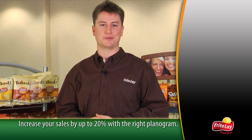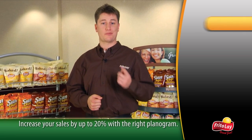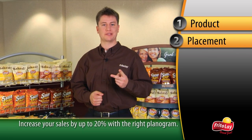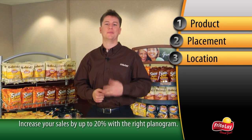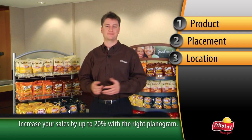Thank you for your time and support. By following the three simple planogram guiding principles provided by Frito-Lay — product selection, product placement, and rack location — both you and your operator can watch your sales grow. This is Ryan Carter. Thanks for watching.